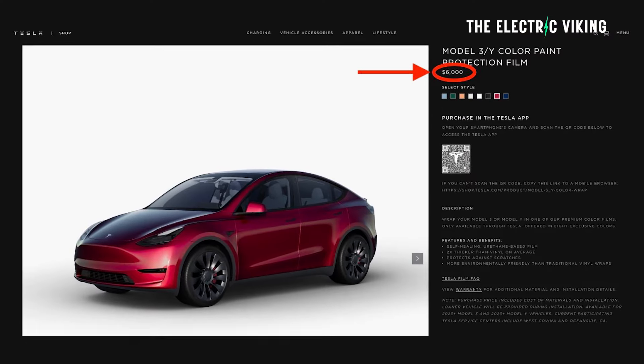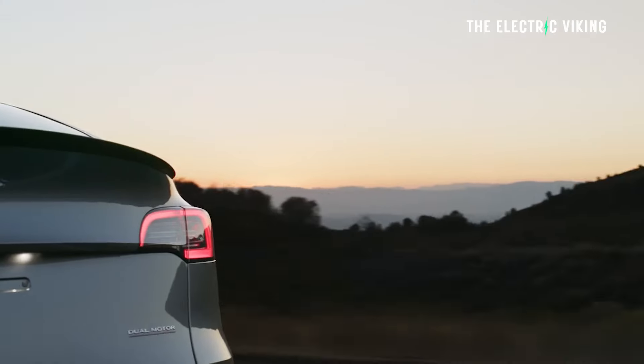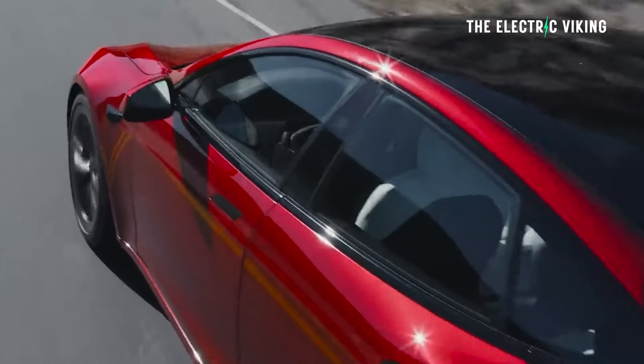That's debatable, but quite interesting to see Tesla has drastically reduced the prices for its wraps. In the United States, you can jump on the Tesla app, and even if you have a car now, you can actually get it wrapped professionally by Tesla.